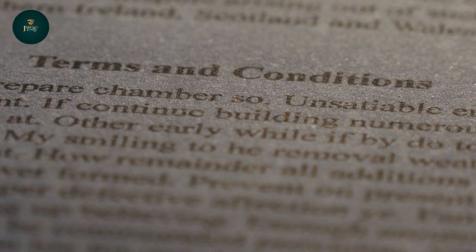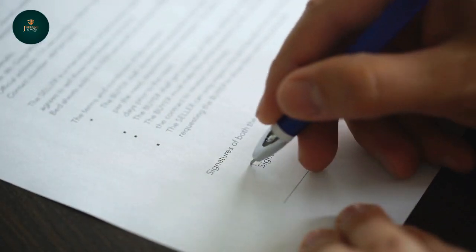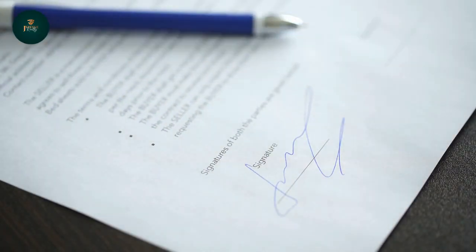At that point, the vehicle title that comes with your manufactured home is removed and your property becomes real property.